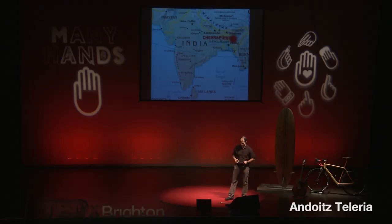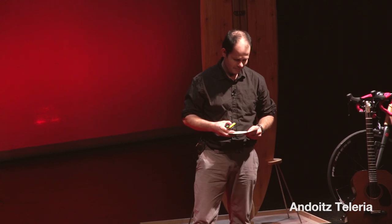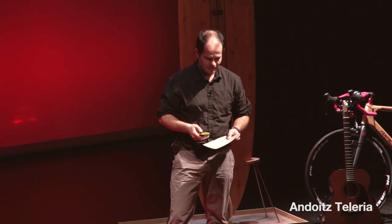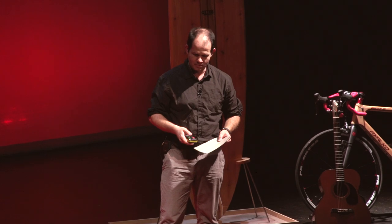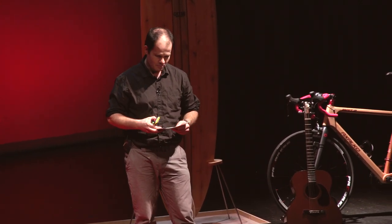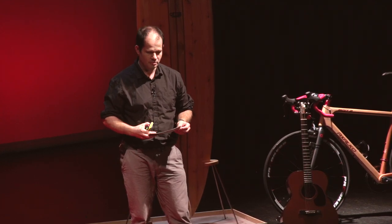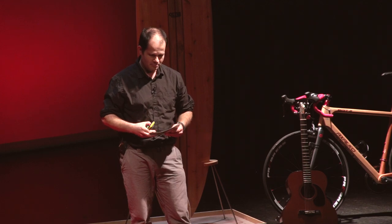I will start talking about an impressive thing being done with wood. Cherrapunji is a town in India where life is ruled by the monsoons. It rains so much there that they have problems in the rainy season reaching the other side of rivers. When they build bridges, the water is so strong that it washes them out, so they had to invent some system to build bridges.